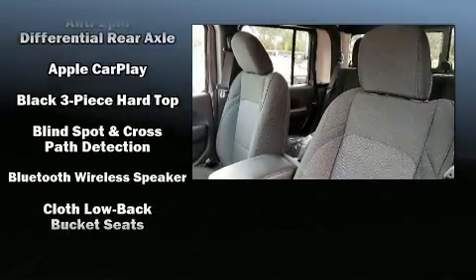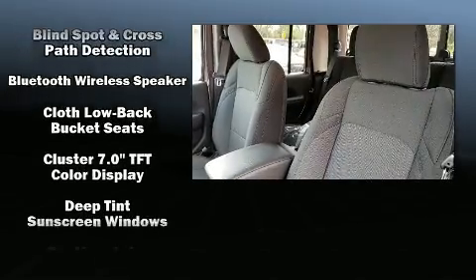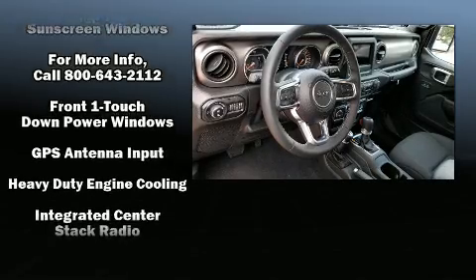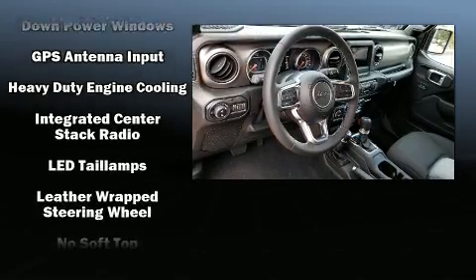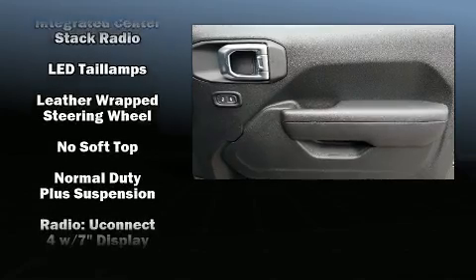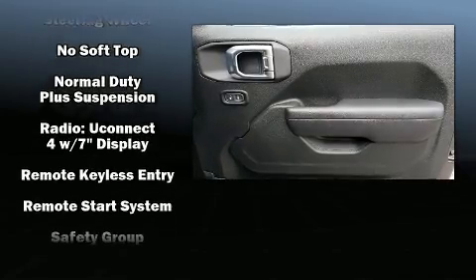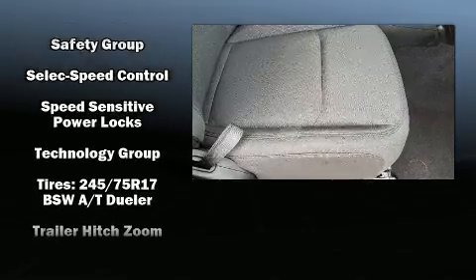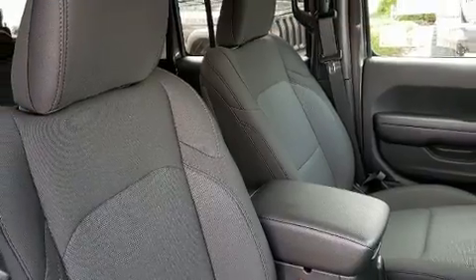Jeep ensures the safety and security of its passengers with equipment such as dual front impact airbags with occupant sensing airbag, integrated rollover protection, traction control, brake assist, a panic alarm, and four-wheel disc brakes with ABS. With electronic stability control supplementing mechanical systems, you'll maintain precise command of the roadway.